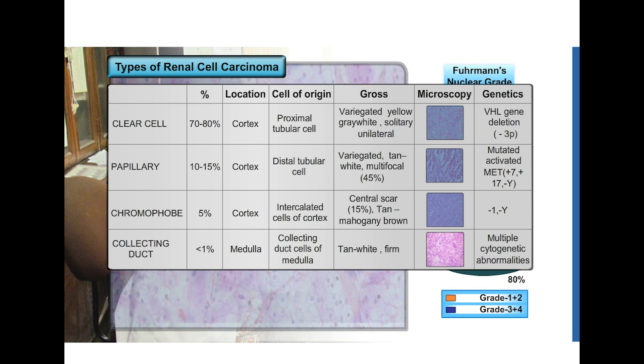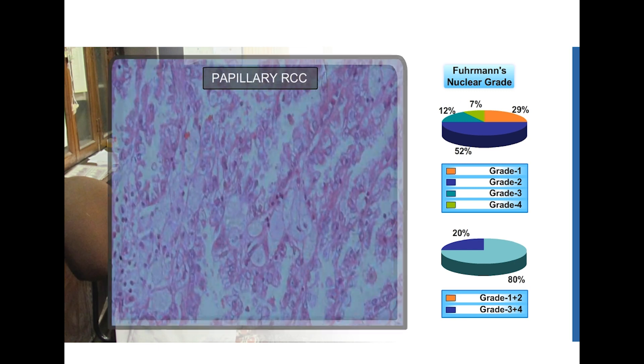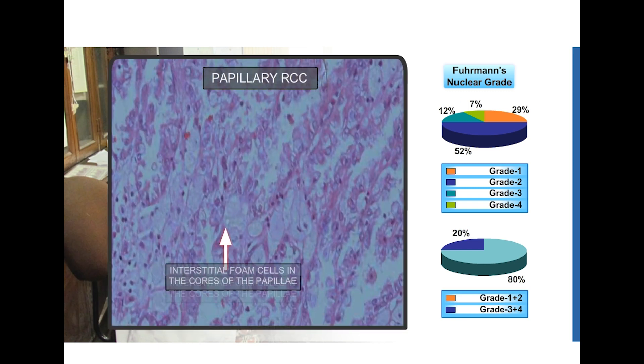Chromophobe RCC and collecting duct carcinomas are rarer varieties of renal cell carcinoma. Here we have a picture of a papillary RCC. Look at the papillae which are lined by cuboidal to columnar cells and the interstitial foam cells within the cores of the papillae. This is the classical appearance of a papillary renal cell carcinoma.